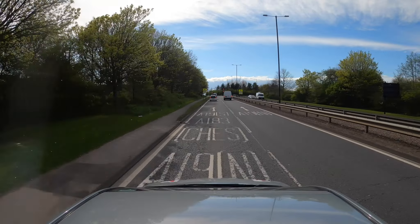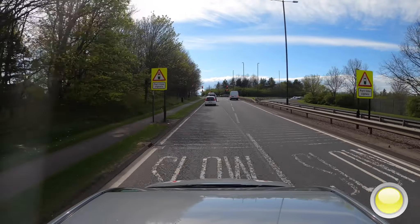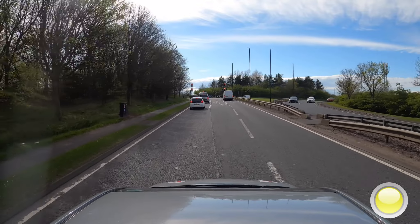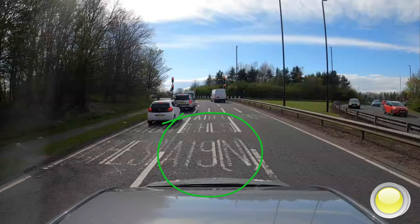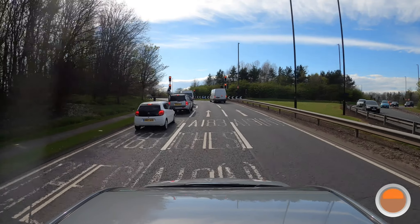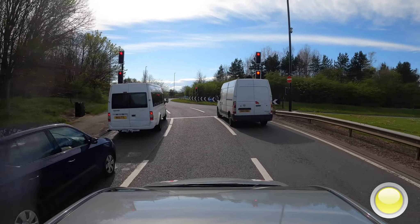The two lanes become three. Check your right mirror, indicate and move into the middle lane. A19 North. Given the choice, left is best. The left and right lane — you can go A19 North; left is best.